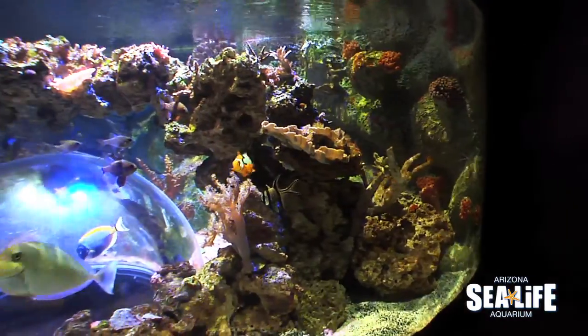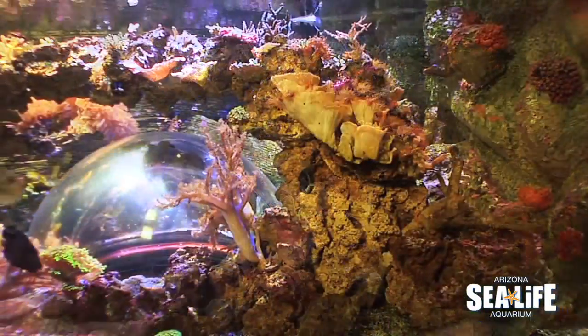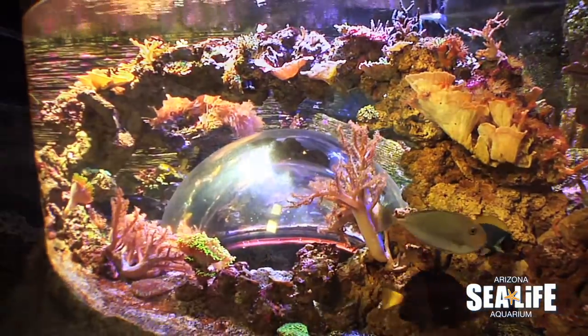Coral is a very slow-growing organism. Our live coral tank has been growing for over nine months and it has seen significant change, but it will continue to grow over time.